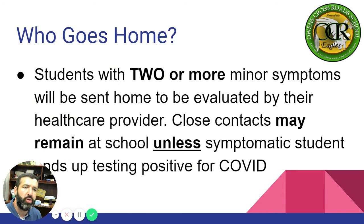Who goes home? Students with two or more minor symptoms will be sent home to be evaluated by their healthcare provider. Close contacts may remain at school unless symptomatic students end up testing positive for COVID-19. Notice that close contacts can remain at school with minor symptoms, but not with major symptoms.